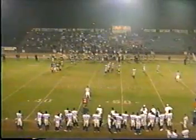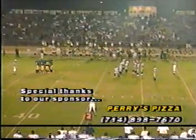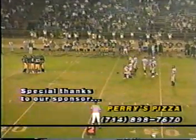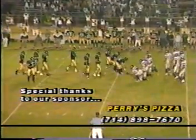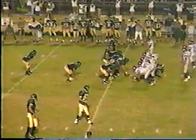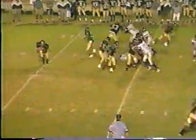Second down and 20. Special thanks also to Perry's Pizza, located at 6937 West Chapman Avenue in the city of Garden Grove — 898-7670. Great place for great food. Taylor Yandell, the pitch back to Kosey. Kosey lost one and it's picked by Santiago. That was a duck — picked by number 25, Carlos Carbajal.